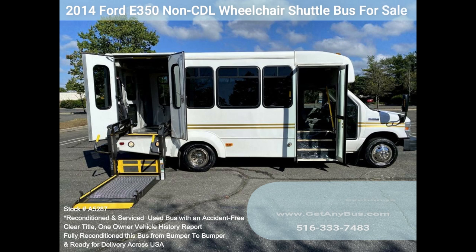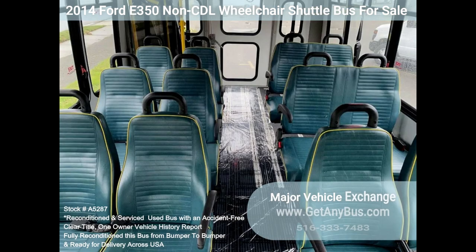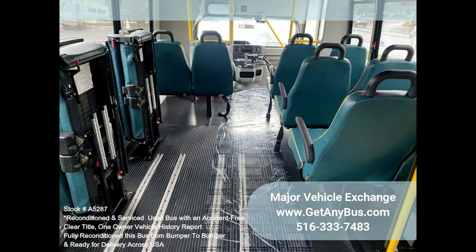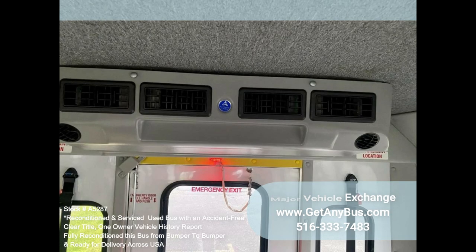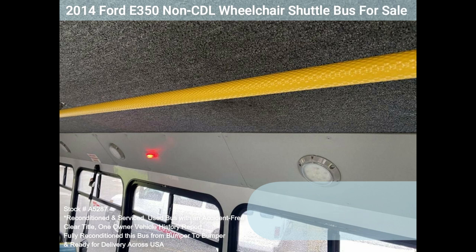The 4350 rides smoothly and handles well; the body will hold up well for years to come. The large passenger cabin allows for comfortable group travel. The motor is quiet and powerful, the automatic transmission shifts smoothly, and all other mechanical functions work as desired.